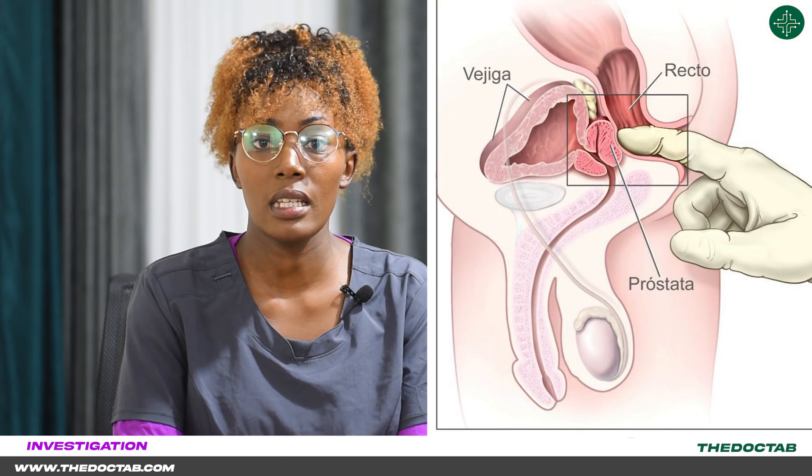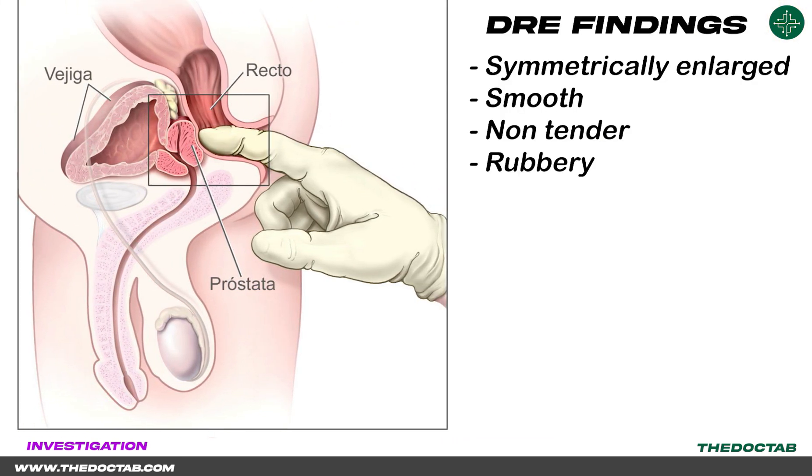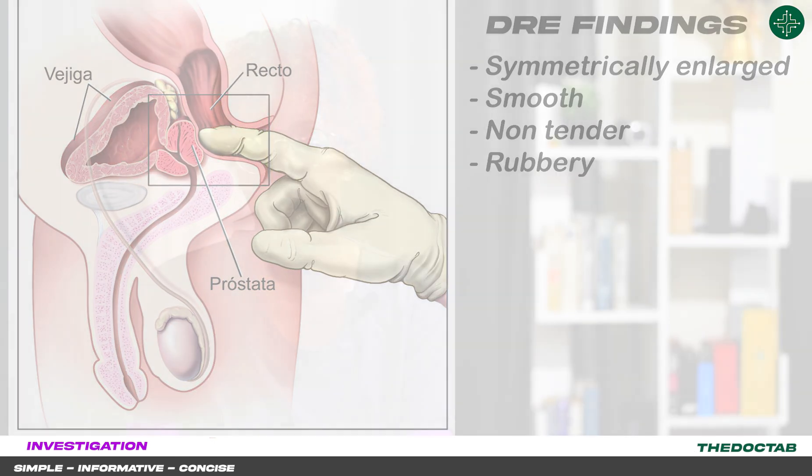How do we investigate our patient? My top number one on the list is urinalysis. A urinalysis will help us rule out a UTI, which is also a differential in BPH. A DRE — digital rectal examination — is also indicated. On DRE, the prostate is symmetrically enlarged, smooth with no nodules, non-tender, and rubbery or with an elastic texture. An ultrasound is also indicated to help investigate the size of the prostate. Serum PSA levels are also helpful to help rule out BPH versus prostate cancer.